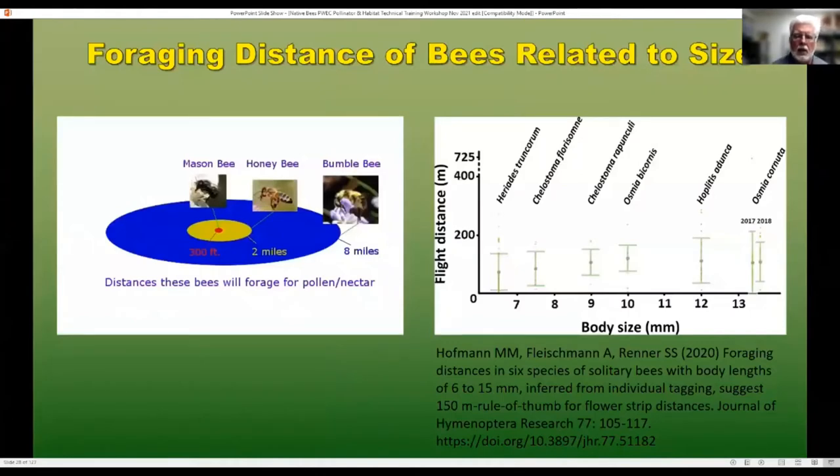Along with specialization on food types, different bees can only travel so far, and a lot of that is based on size. Honey bees can travel on average one to two miles, upwards of seven to eight. Bumble bees also average about the same but will also go up to eight miles. But some of the smaller bees may only go about 300 feet or even less, depending upon their size. This study came away with the general rule of thumb that if you're planting, you shouldn't have a space of more than about 150 meters between flower strips.